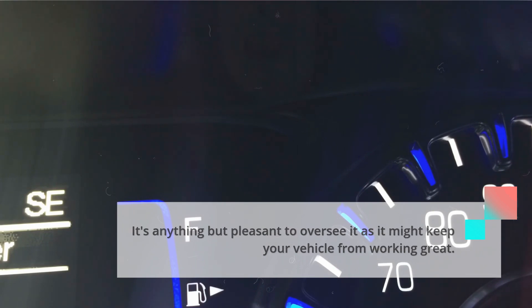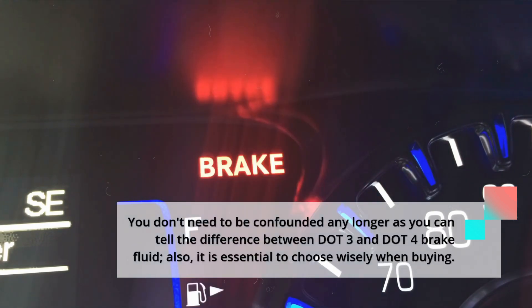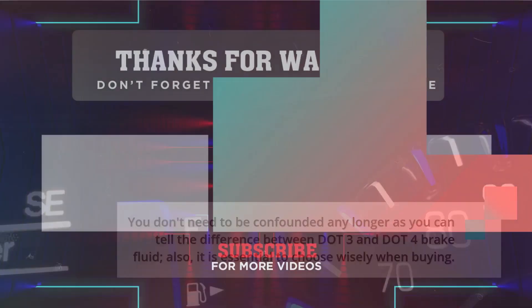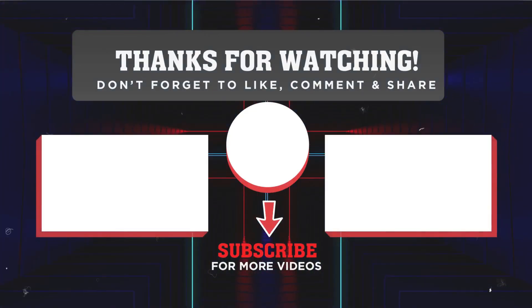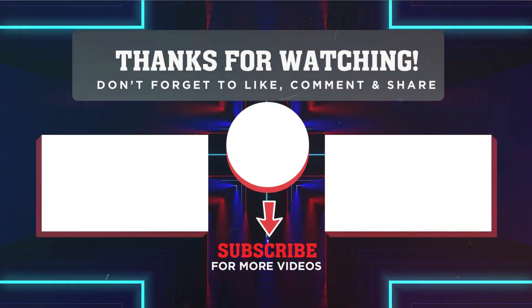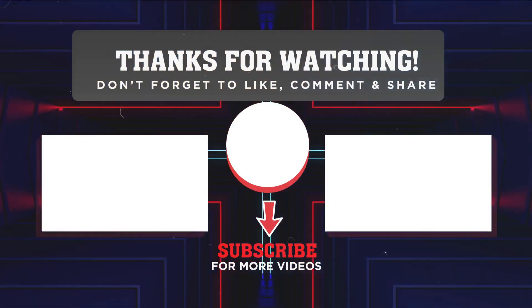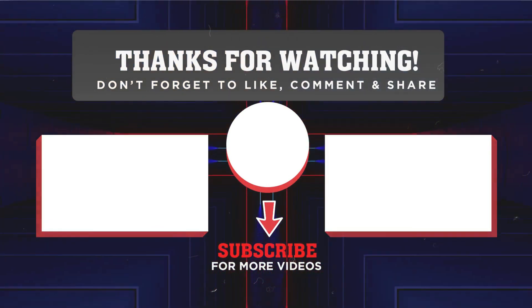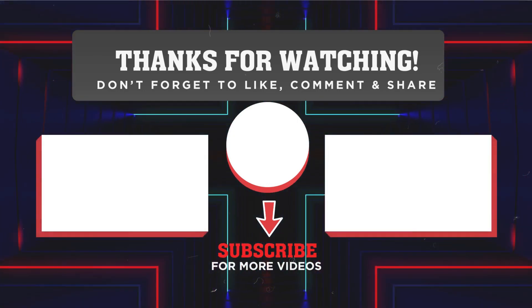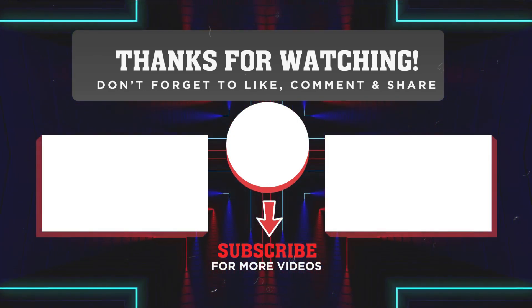It's not pleasant to manage the wrong fluid as it might keep your vehicle from working properly. You don't need to be confused any longer — you can now tell the difference between DOT3 and DOT4 brake fluid, and it is essential to choose wisely when buying. I hope you enjoyed this video. Please do not forget to subscribe to my channel if you have not done so already, and also like and share this video. I will see you in the next one.